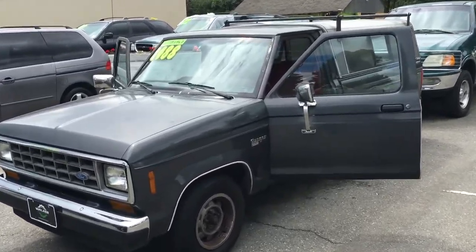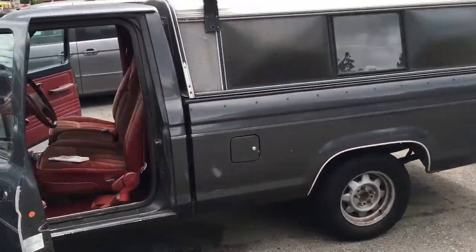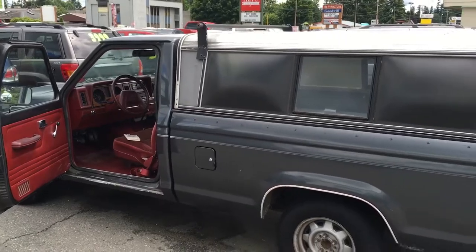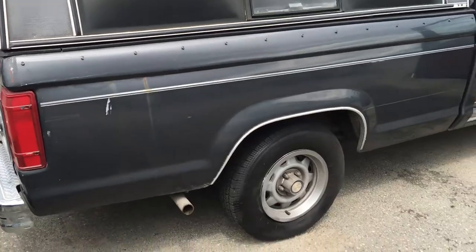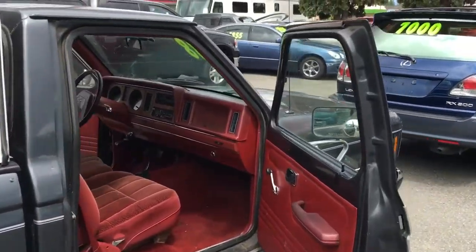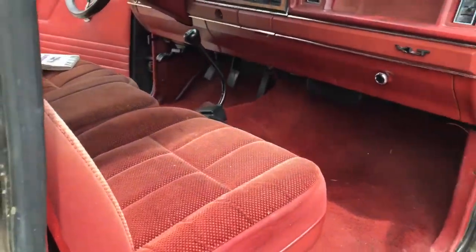Here we have a 1987 Ford Ranger regular cab, four-speed with overdrive. It's got the canopy on it. The body's in great condition for the year and how old this vehicle is. Look at the interior here.